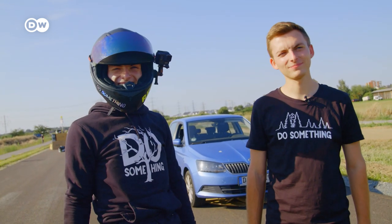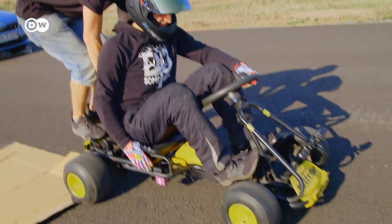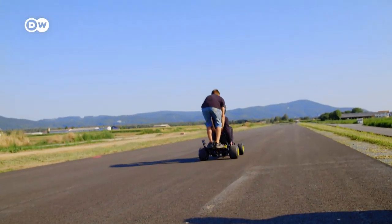We ought to make it more powerful. These twin inventors aren't worried about running out of ideas. Their next plan? A flying car.